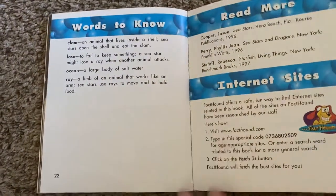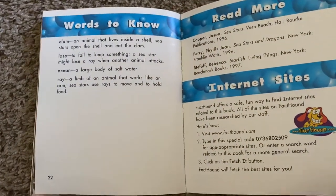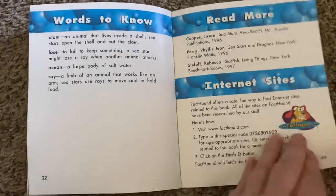Wow, so cool. I learned some fun facts about sea stars. I hope you like this book.